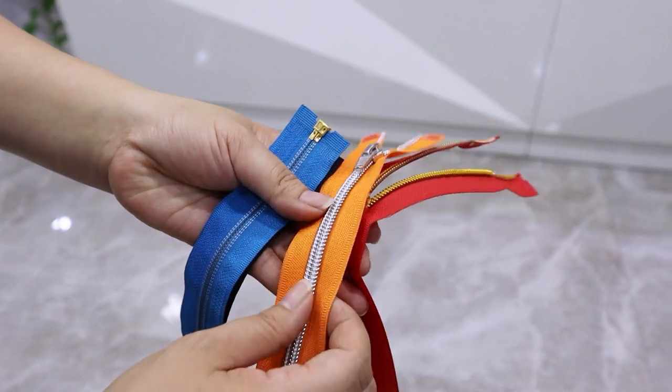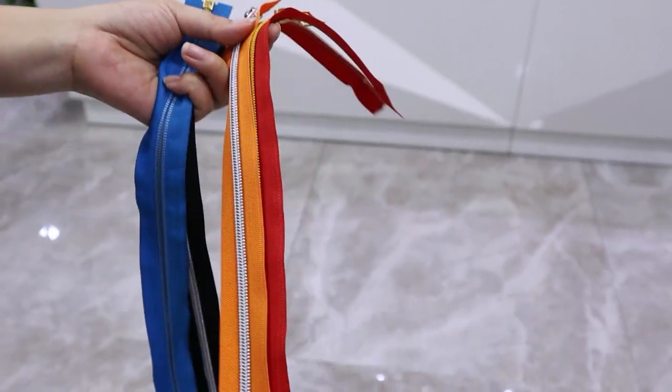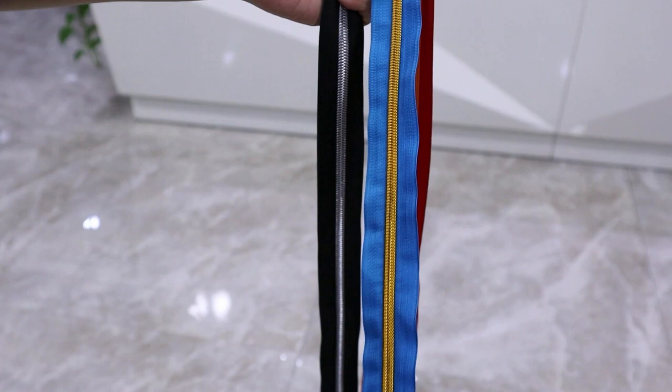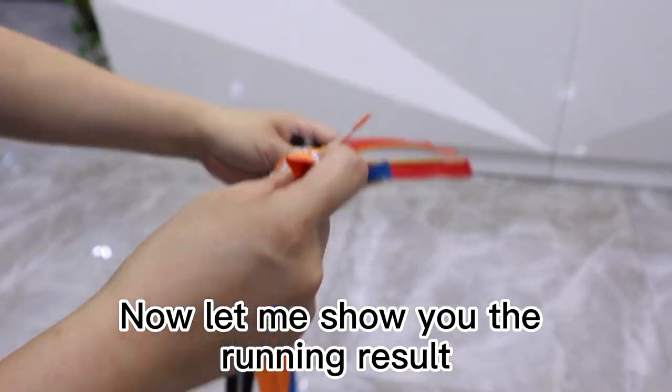or other garment, your overcoat can be sold at a higher price. So if you are interested to buy such a finished zipper, you are welcome to contact us. Now let me show you the running result.